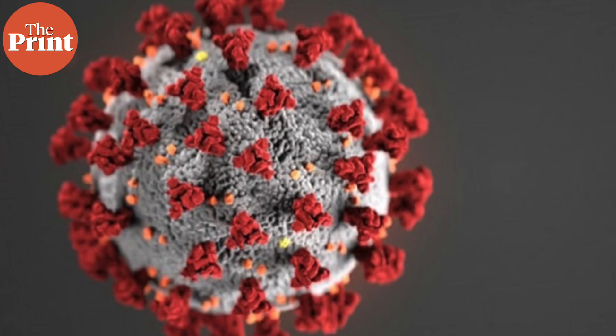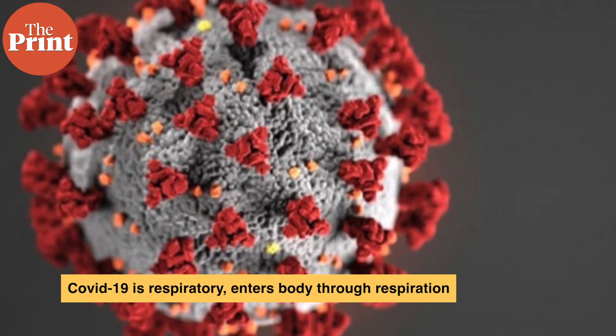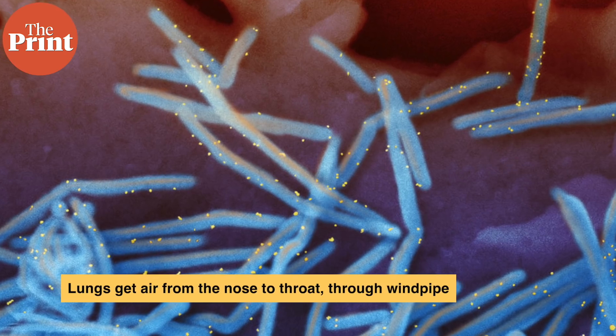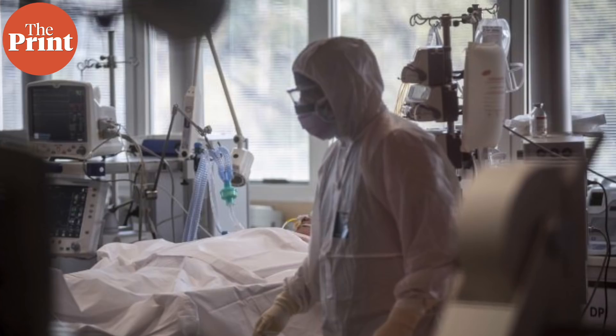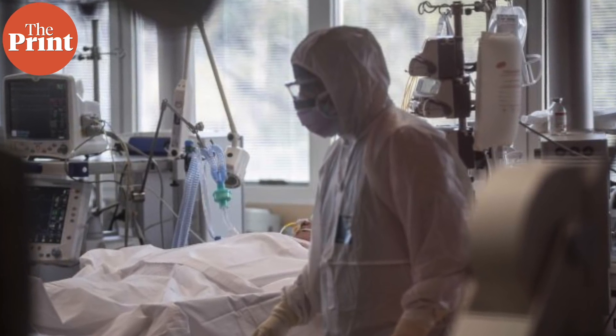COVID-19 is a respiratory illness, which means that the SARS-CoV-2 virus that causes the disease enters our body through respiration. It then passes through the windpipe and inflicts damage on our lungs, sometimes causing permanent pulmonary damage in people who do recover. In this video we're going to be talking about the pathophysiology — the mechanism of infection — and the different stages of COVID-19 inside the human lungs.